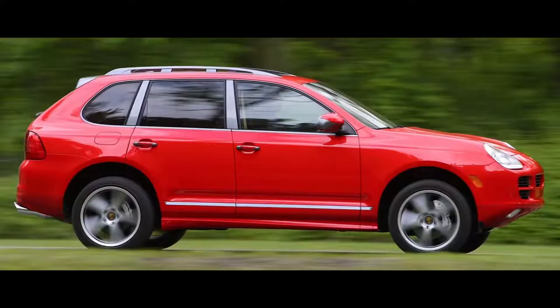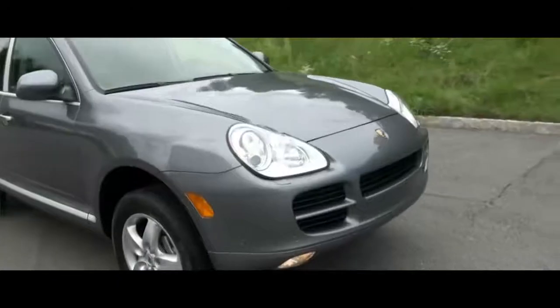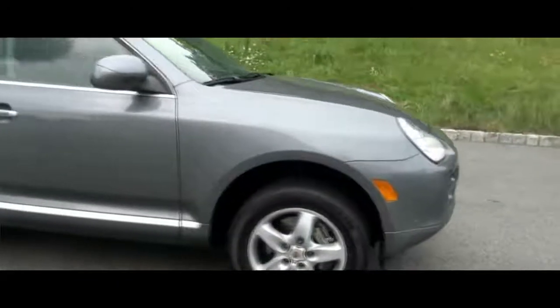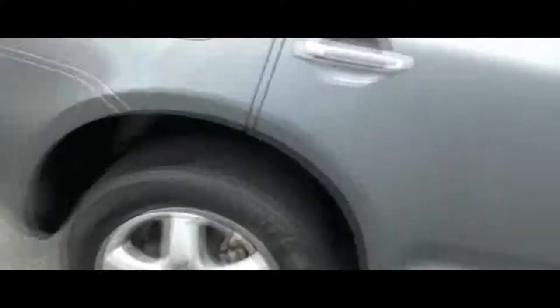Number eight on the list is the 2006 Porsche Cayenne. We found one on Craigslist for $6,700. It wasn't the base model — it had a V8 with 340 horsepower. The base models came with a 250 horsepower V6, but the V8 is where it's at. Top speed is 155 miles per hour for the V8 models, with a combined fuel economy of 16 miles per gallon, which is impressive for an SUV of its size.